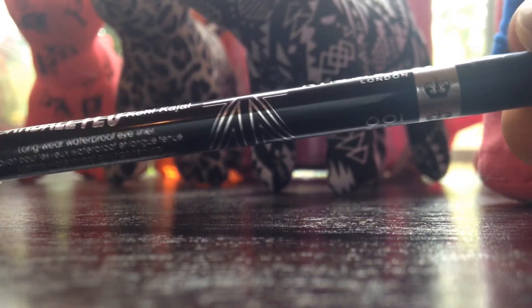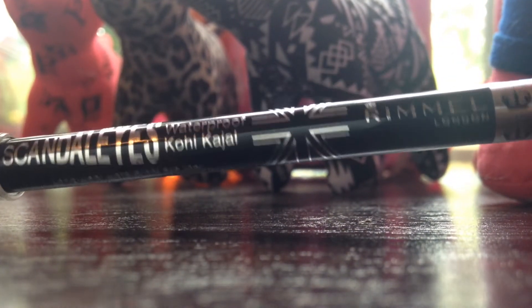Next I'm going to take this Anastasia clear brow gel and apply that to my brows. It literally is perfect for sports — it will keep them in place all day through all your games, I promise.